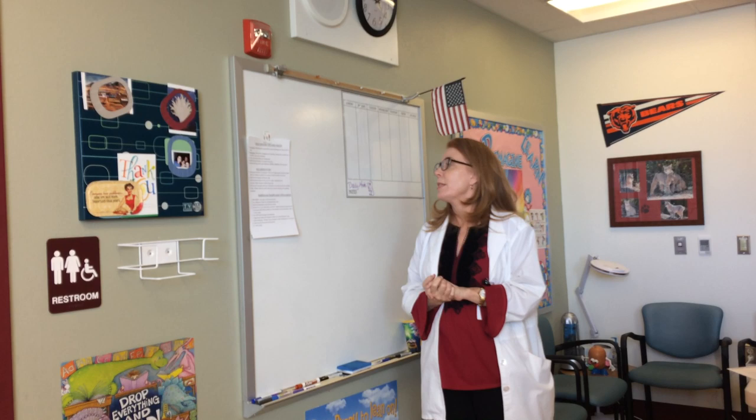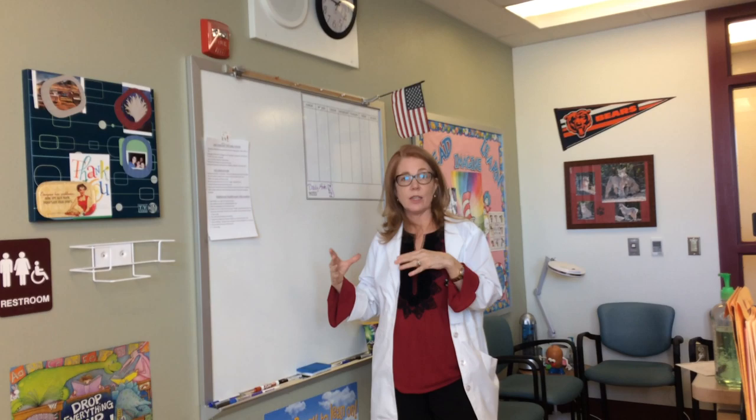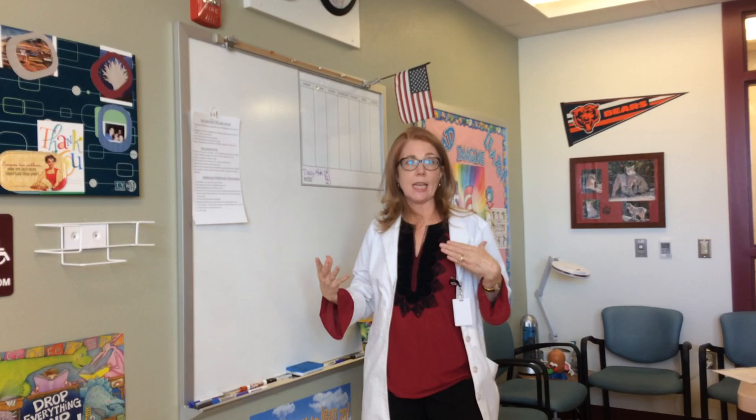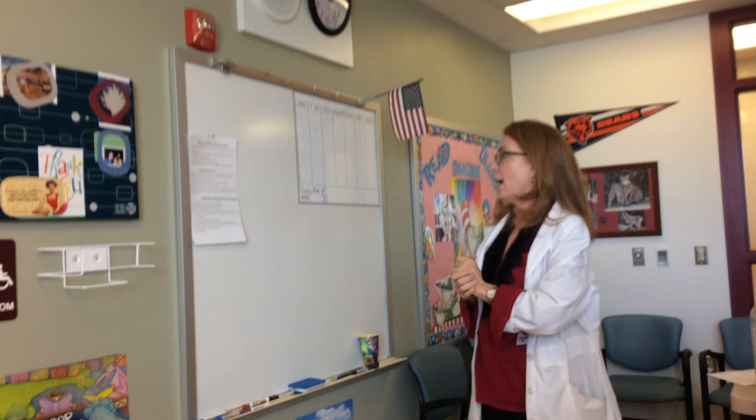Make sure you have access to the school schedule. You need to know when each grade is going to lunch, when their recesses are, and all that. You might be trying to find somebody for medicine they forgot to take, or a parent's coming to pick them up and you need to locate that child. We have the schedule posted where the health assistant sits, I have one in my notebook, and I can also use my secretaries as a resource.